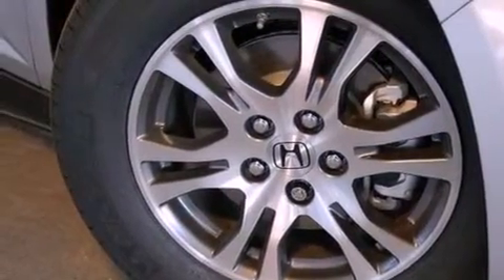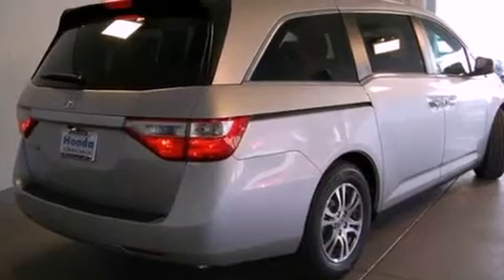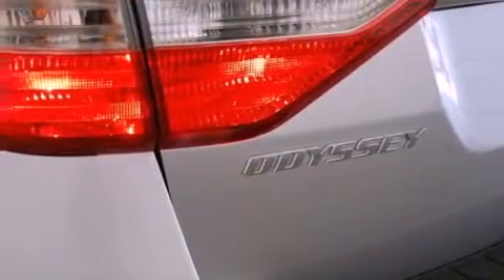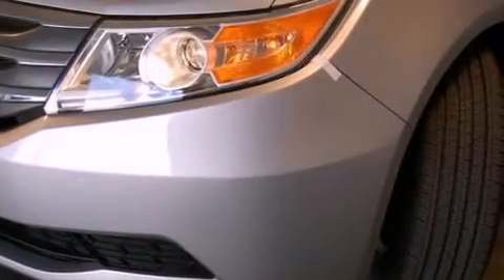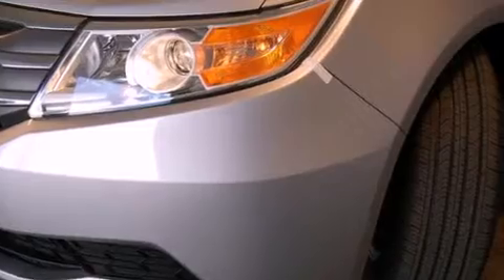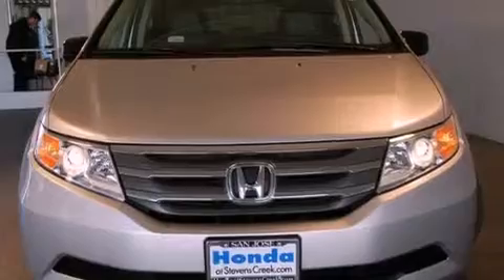Features include a power moonroof, a navigation system, XM satellite radio, a leather-wrapped shift knob, a passenger side vanity mirror, a security system, traction control, an anti-lock braking system, air conditioning with automatic climate control, and the heated seats can warm you up in seconds, keeping you and your passengers comfortable the whole trip.